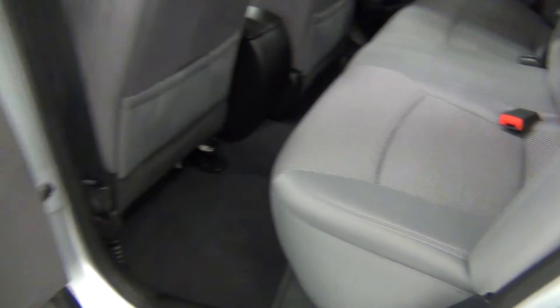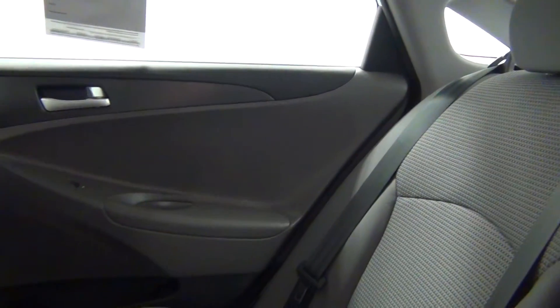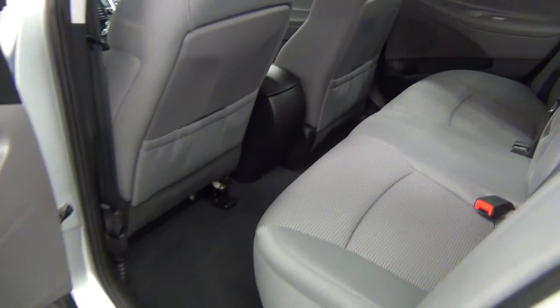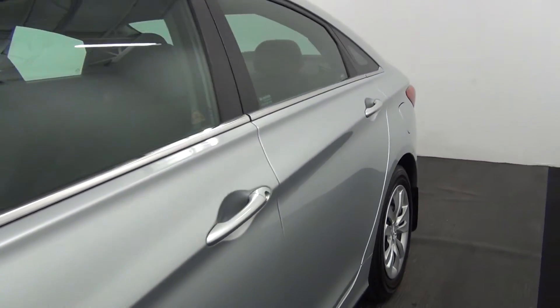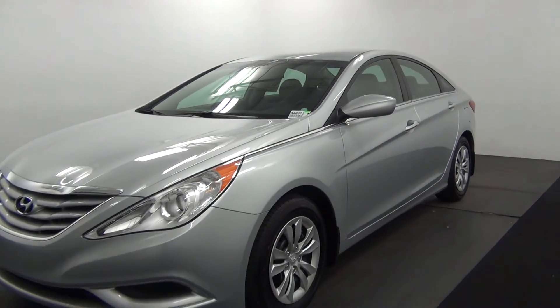Let's take a look into the back seat. The back seat looks clean also. And that will end the walk around the 2012 Hyundai Sonata. Thank you.